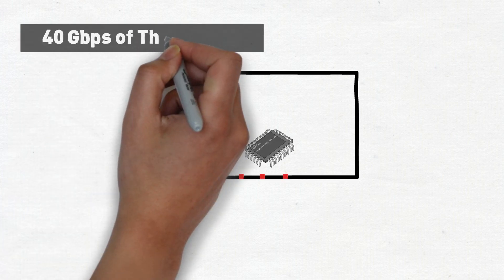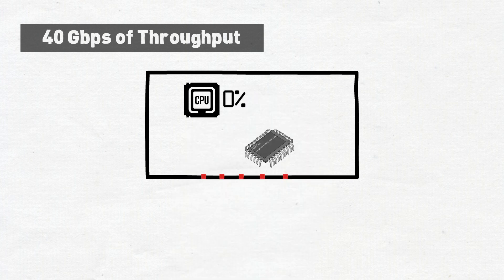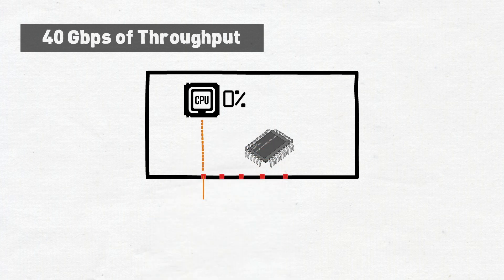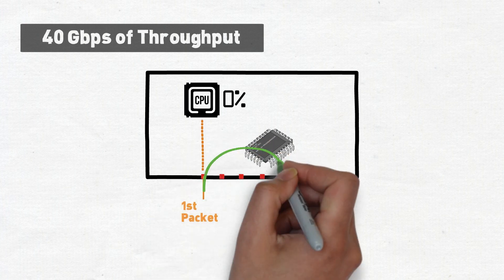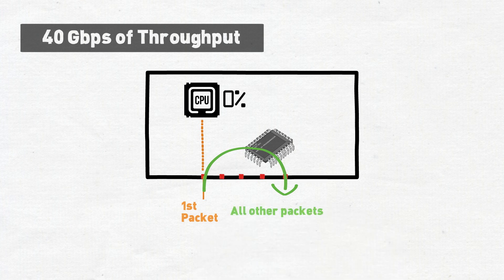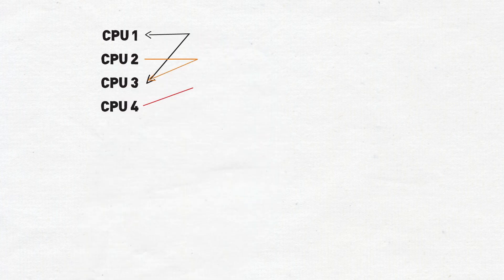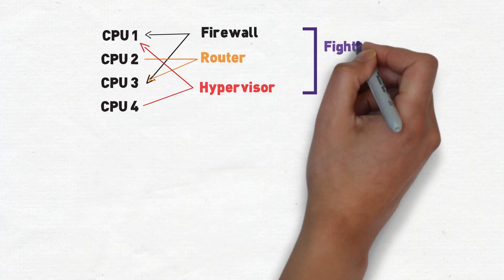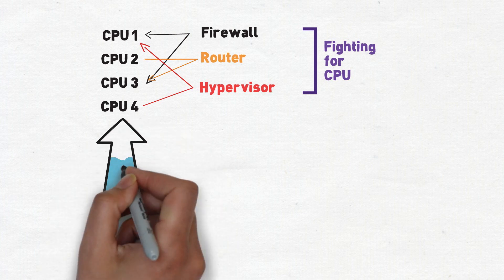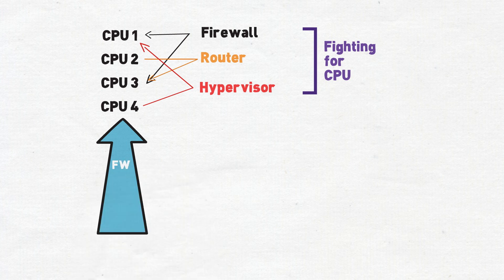In some cases, you can have as much as 40 gigs going through a firewall with the CPU at 0%, because the firewall tries to offload as much as possible so that it doesn't have to use expensive CPU cycles. In some cases, only the first packet of a session is handled by the CPU, while all other packets go directly or partially to the custom chip for processing. When you move to the virtual world, you don't have custom ASICs, and the firewall is competing for the same generic CPU that all other VMs on the hypervisor are fighting for.